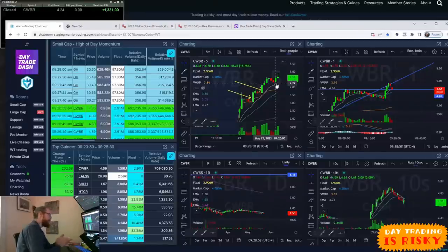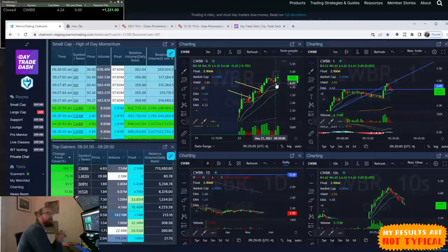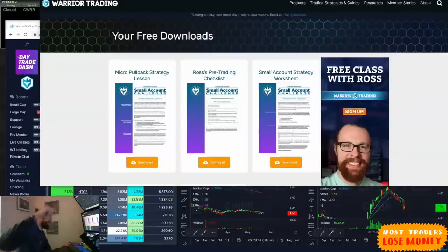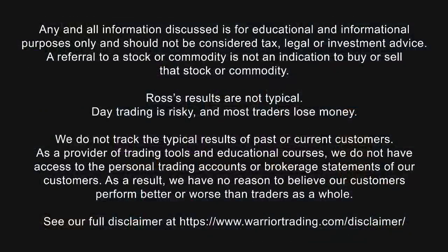We've got our watch list — CWBR up 200% is the leading gapper, the one all eyes are on. I'll be streaming for Warrior members for the rest of the morning; we may get more trades on CWBR or find another stock getting sympathy momentum from this 200% move. Make sure you check out the free downloads linked in the description. Reminder: trading is risky, my results aren't typical, so manage your risk and trade in a simulator before you put real money on the line. I'll see you guys back here for the morning show tomorrow at 9 a.m.